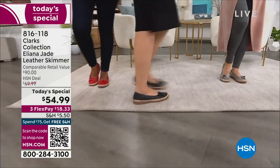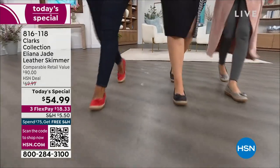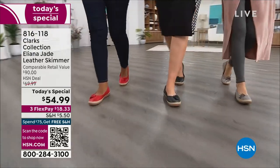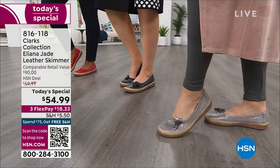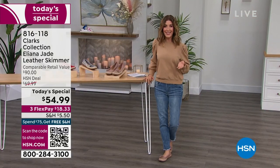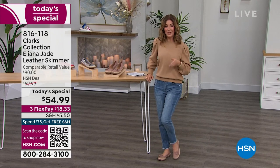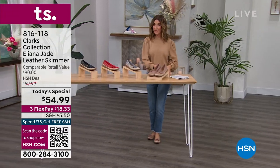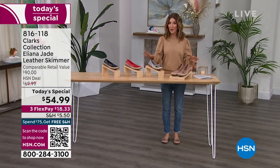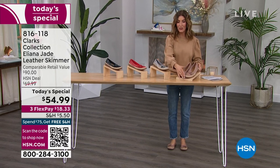This does not squeeze your toes like ballet flats used to in the 80s and 90s — those flats you maybe wore to the office in the early 2000s. This is a whole new way of rethinking that beautiful ballet flat. Let's go over the colors and get this out to you on flex pay. Once you wear Clarks, it's not like any other brand — they are so comfortable.